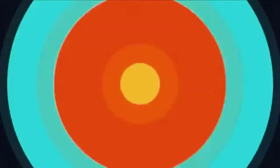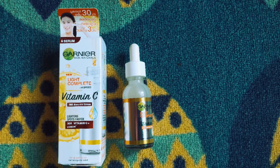Hi friends, welcome back to my channel. Garnier Skin Naturals has launched a new product in India — the New Light Complete Vitamin C Serum.